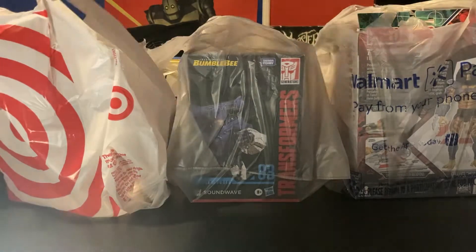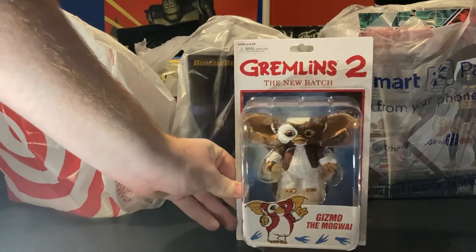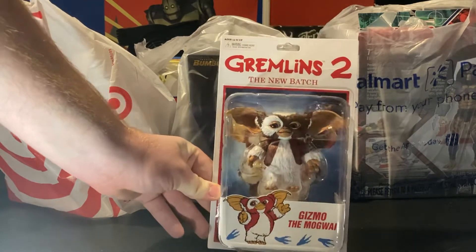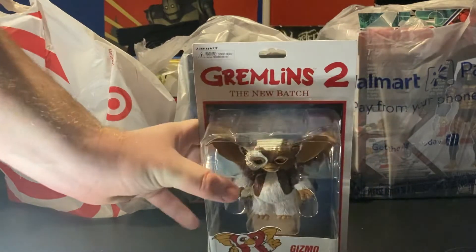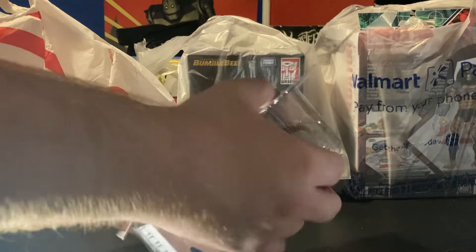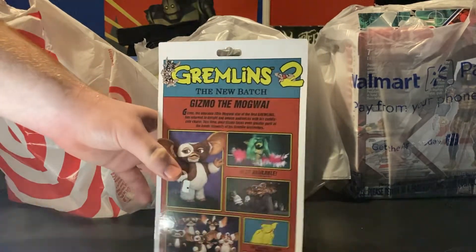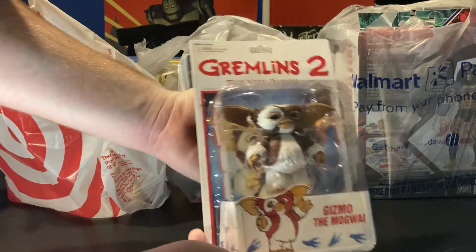First one up we have is Gizmo, which is really cool — from Gremlins 2. I thought this guy was pretty neat. Picked him up at Target. He's really cool, really nice looking figure and package, which is really neat.